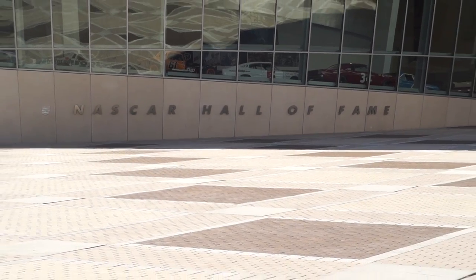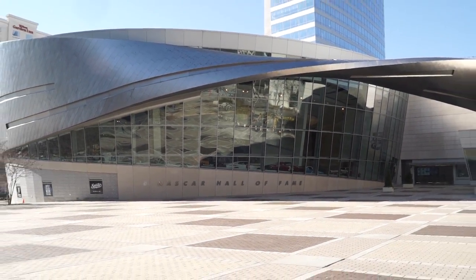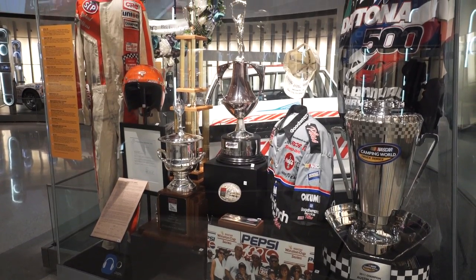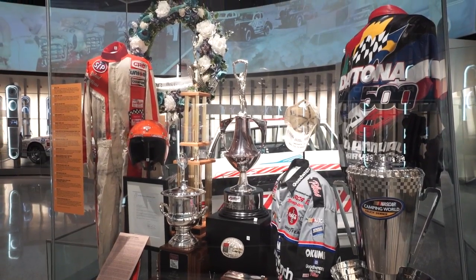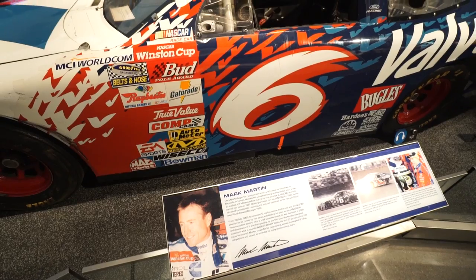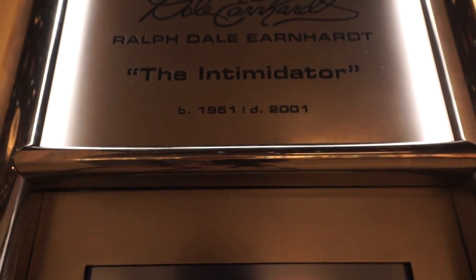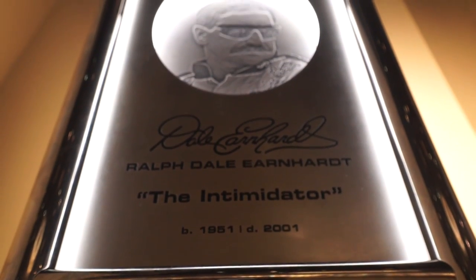Hi, I'm Kevin Sleischer, Director of Exhibits at the NASCAR Hall of Fame here in Charlotte, North Carolina. The NASCAR Hall of Fame opened its doors in the spring of 2010 as a place dedicated to preserving and celebrating the history and heritage of NASCAR. In this time, 40 legendary figures, from drivers to team owners and crew chiefs, have been inducted into the Hall of Fame, and we're proud to share their stories with fans from all over the world.